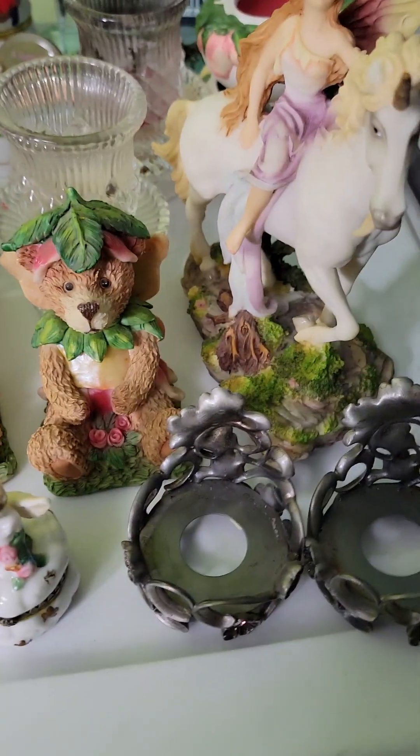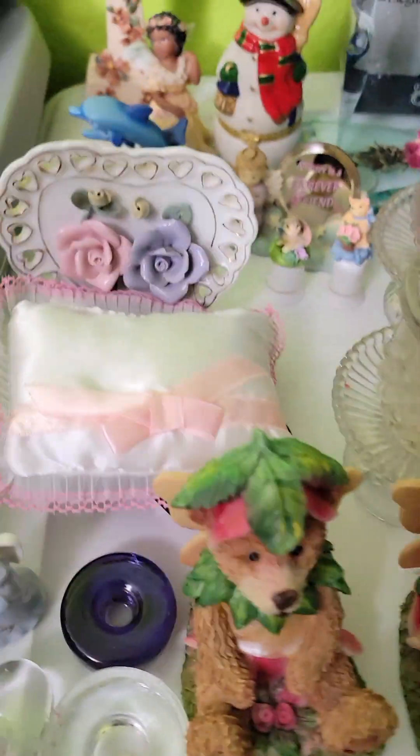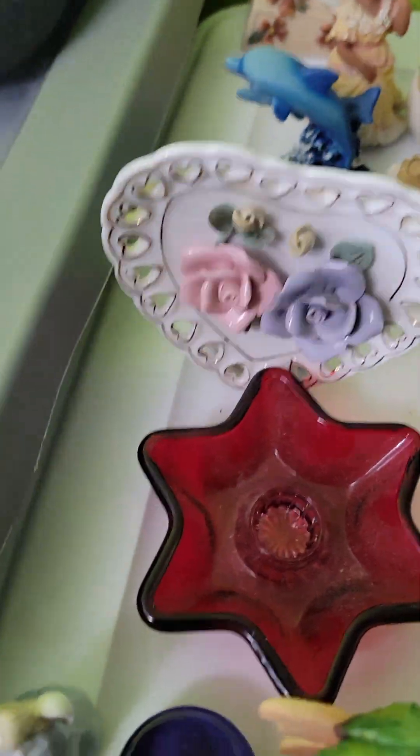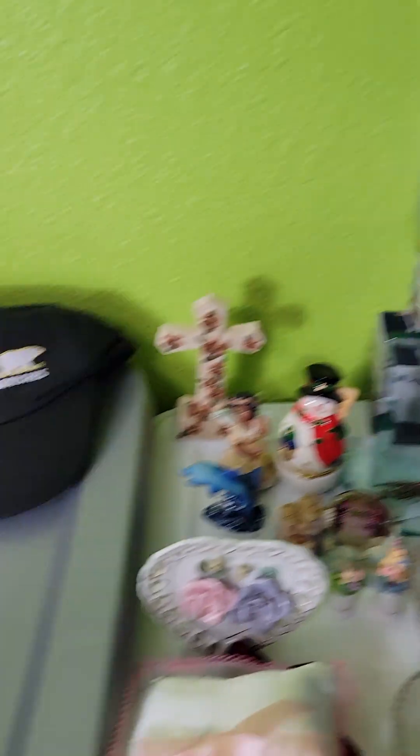These are just some candle holders — probably $10 a piece. I'll probably get more for the fairy unicorn one; I'll have to look that up. Haven't looked up anything yet. Also a John Deere chime and some little knick-knacky stuff. Literally nothing that looks too fancy.